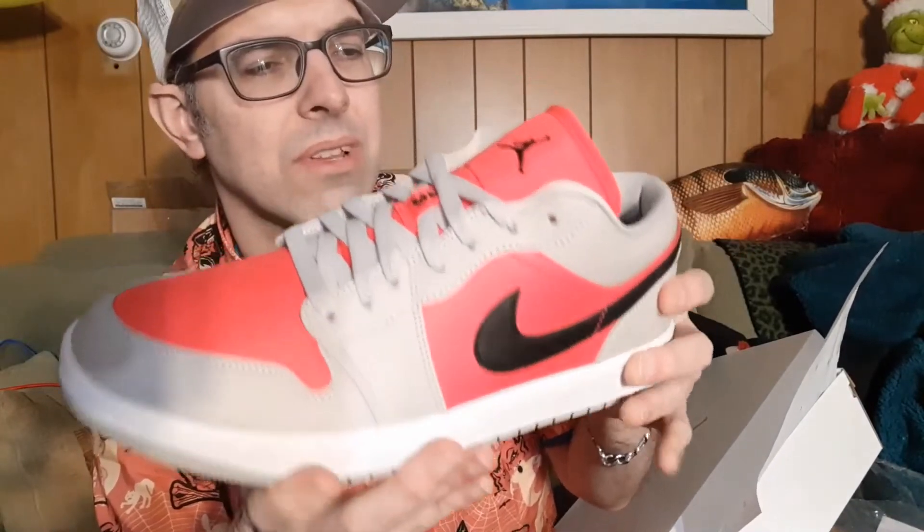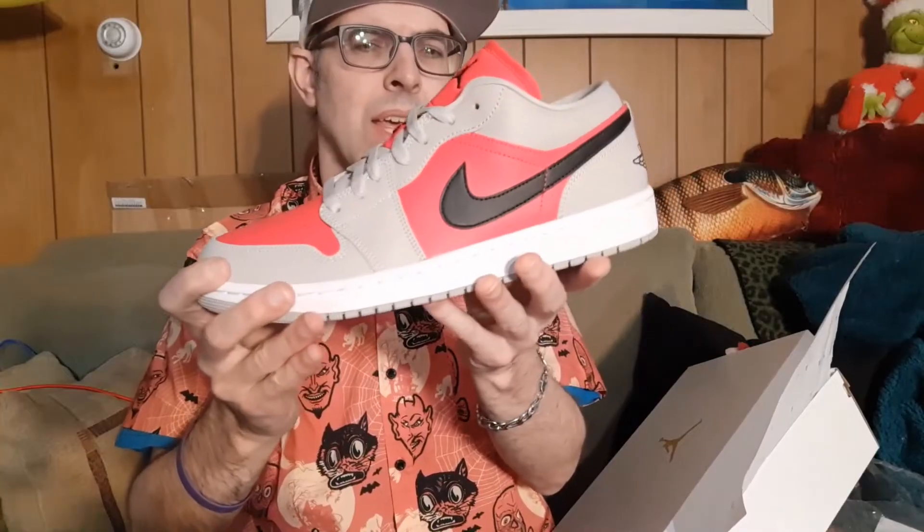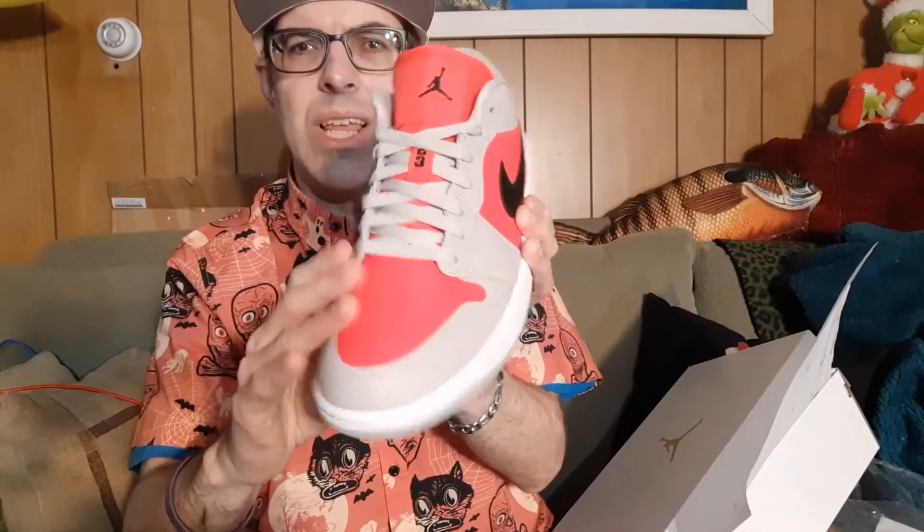This is a regular Jordan 1 Low. If you're an Ohio State fan, this shoe would go great with your game day gear — it's got the Ohio State color. It's black just a little bit, and then the iron ore, which is gray, and this red really pops. It's not quite hot pink, but it's close. It's called siren red.